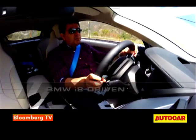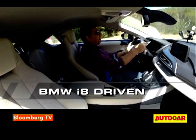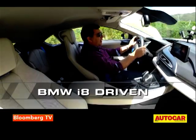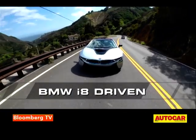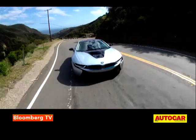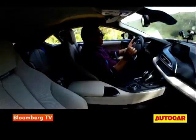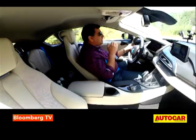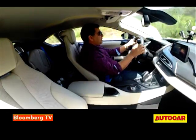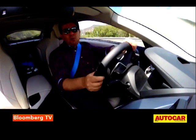In sport mode both engines are working — the electric powertrain up front and the 1.5-litre three-cylinder engine at the back — and it is such an intriguing driving experience. Both engines work quite in sync with each other, giving just one seamless power delivery. It's very, very responsive with absolutely no lag whatsoever.